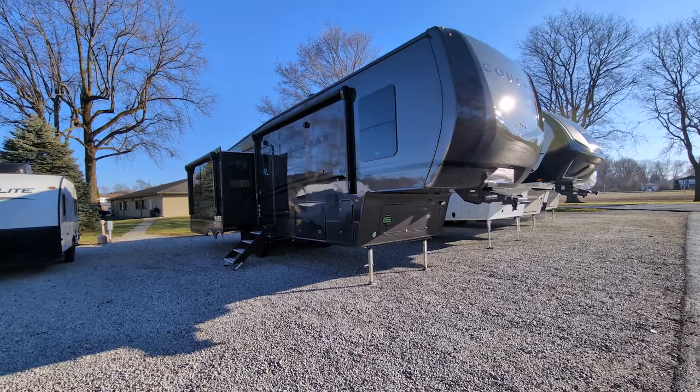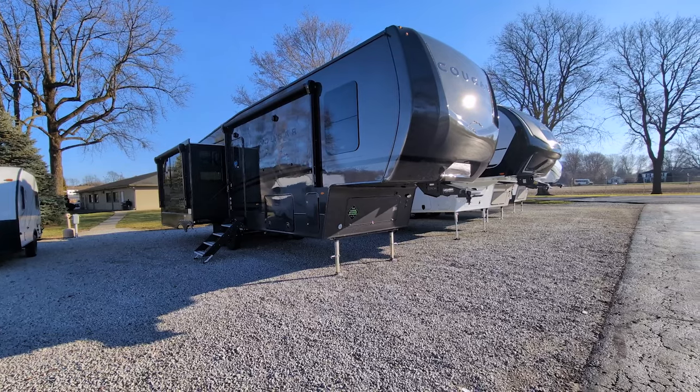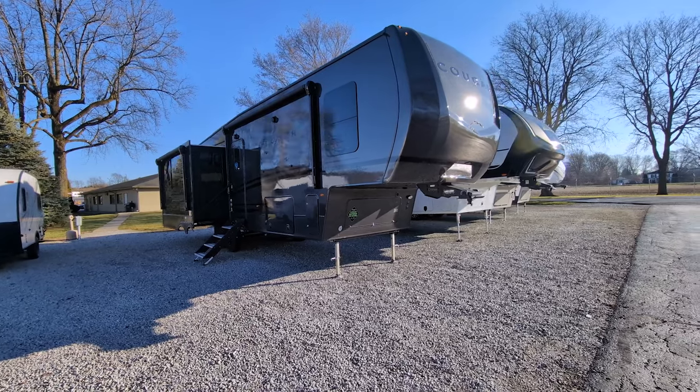This is a brand new Cougar, I think it's a 316 RLS — I'll confirm when we get up there — Midnight Edition. So this is the gray color that they have. They also have a black.